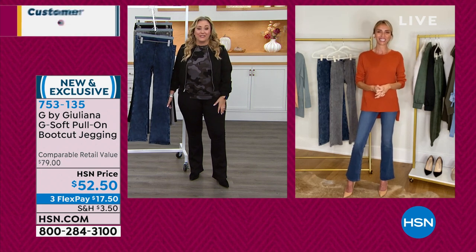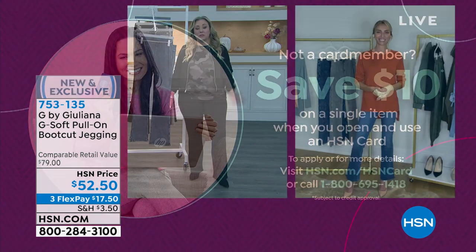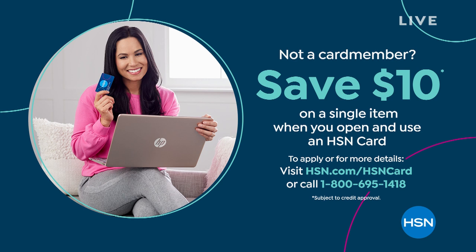New and exclusive — I'm excited for those of you treating yourself to these jeans. By the way, if you don't have an HSN card, we are doing a promotion where you save $10 off a single item purchase when you pick up an HSN card. Just call 1-800-695-1418 or go to HSN.com and search for an HSN card. You even get a $10 coupon you can take off any of your favorite Juliana items being featured in this show.